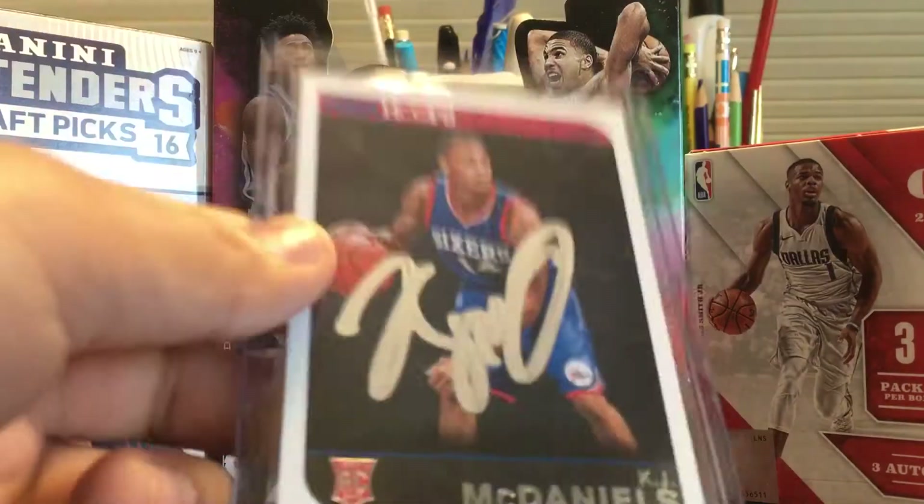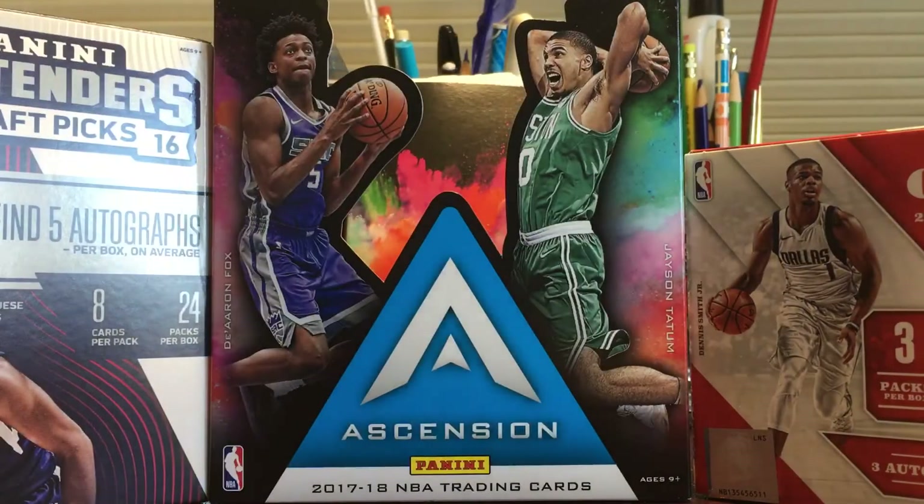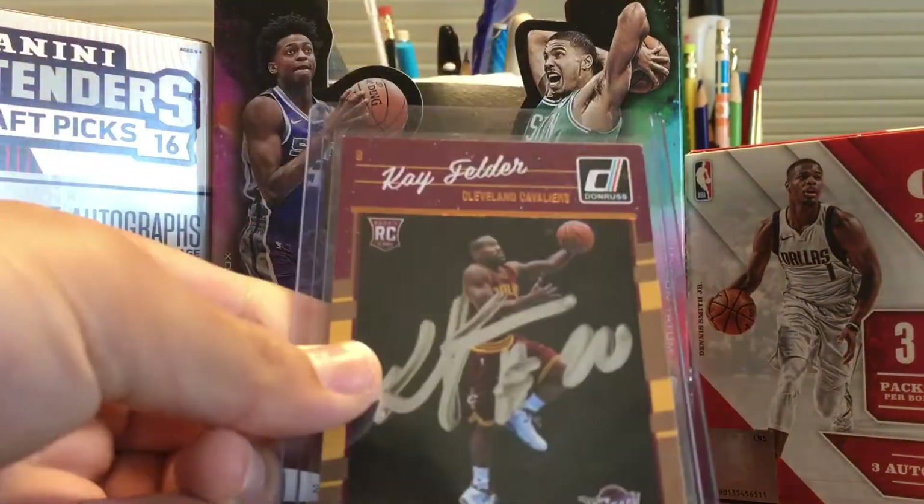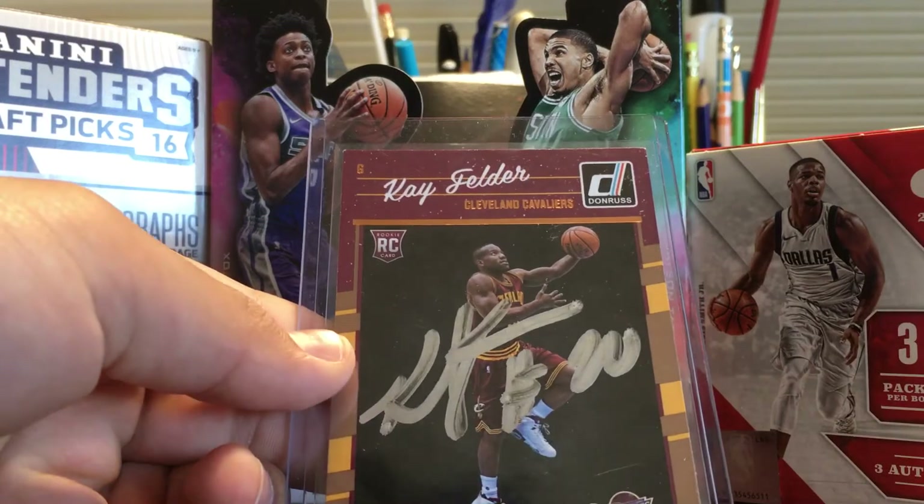So thank you to him for getting those two for me. Then I got KJ McDaniels, Cameron Payne, DJ Wilson, Jarrell Eddy, and then I got two from Kay Felder — first on this 2017-18 Hoops, then this 16-17 Donruss rookie.